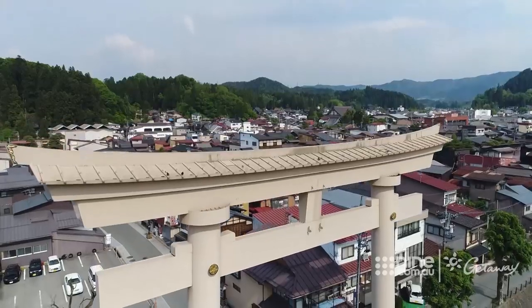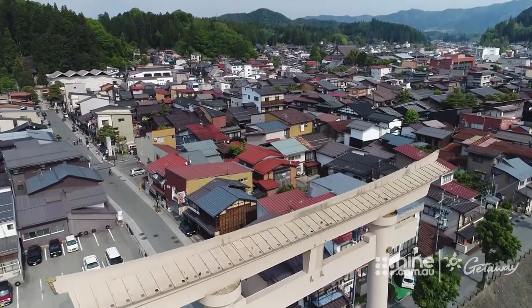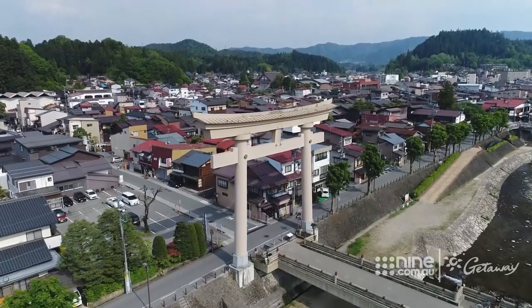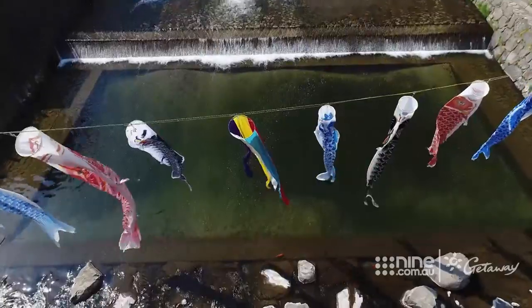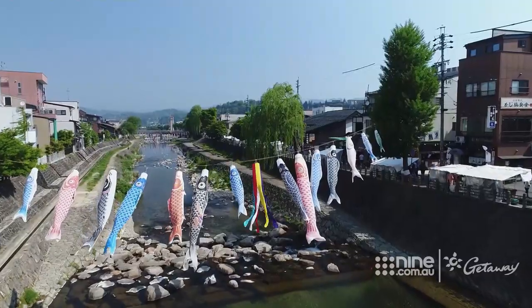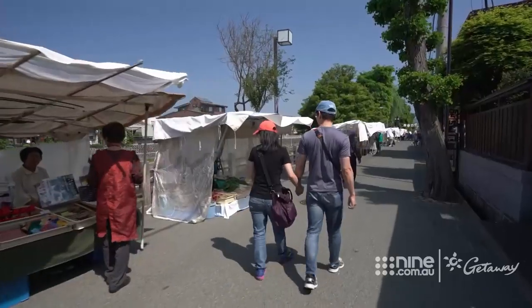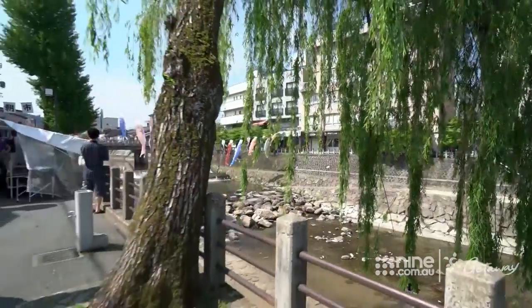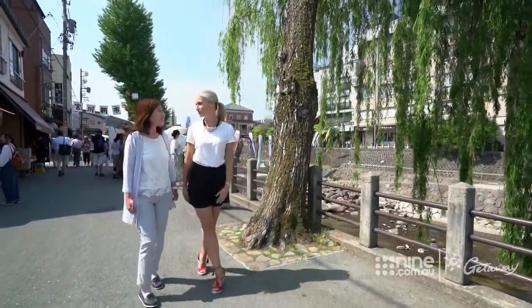Our journey has delivered us to the town of Takayama in central Japan, often nicknamed Little Kyoto, thanks to its many shrines and temples and its old fashioned Japanese charm. The town's local market, open every day, is a good starting point. Normally markets are so noisy and crowded with people yelling at you, but here it's just the sound of the running water. It's so peaceful.